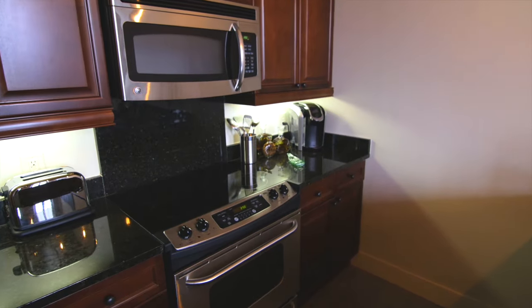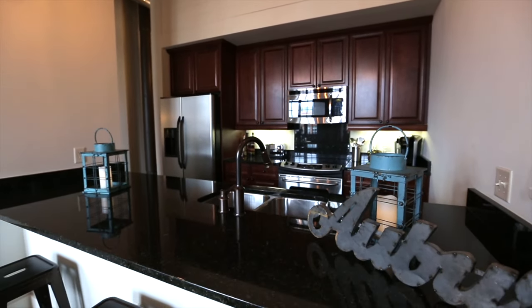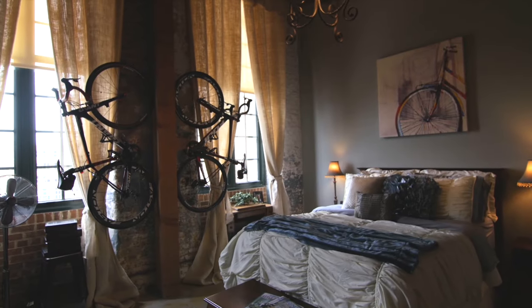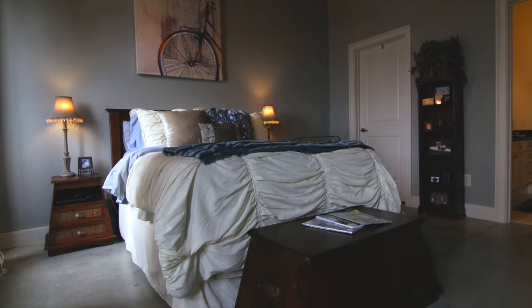Absolutely stunning and loaded with historical features like exposed brick and wood beam ceilings, as well as huge windows which provide views of the river and cascade this space with natural light. The beautifully finished concrete floors add to the charm of this exquisite loft.